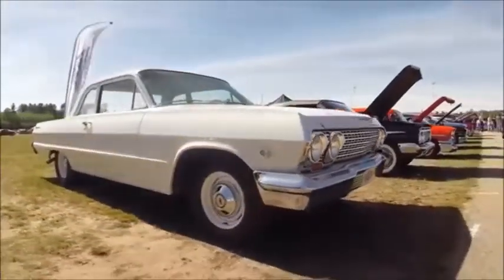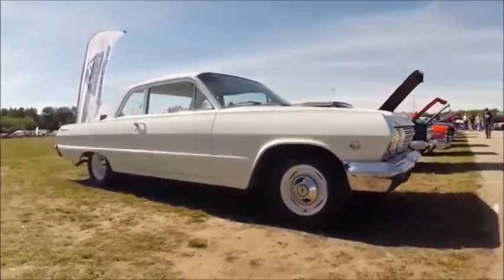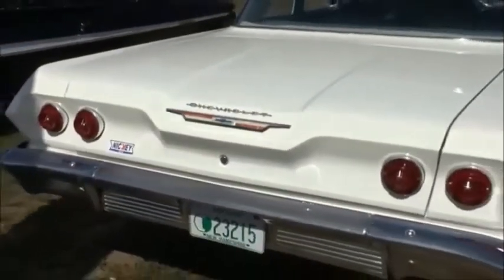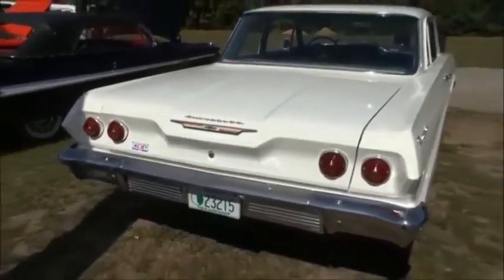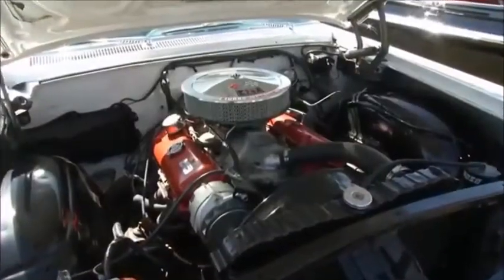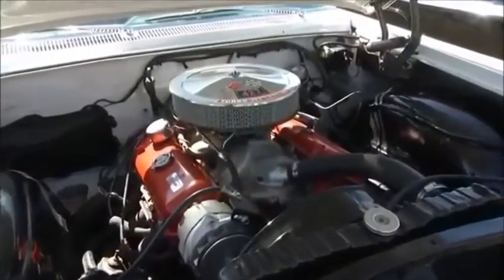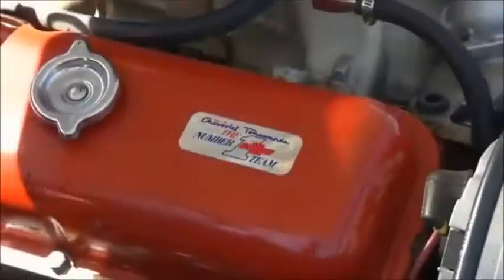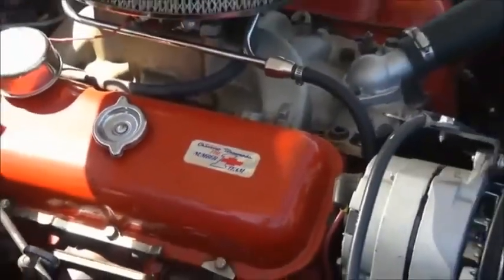Have you been able to trace the history of this one? We're still working on that, actually. It's not something you can just Google, so it's a work in progress. There are a lot of registries for the Yenko cars and other things, but there's not a registry for Nicky cars that we've found so far. However, I've been told that we can contact Nicky directly — that's the goal, to see what they can tell us about the car.